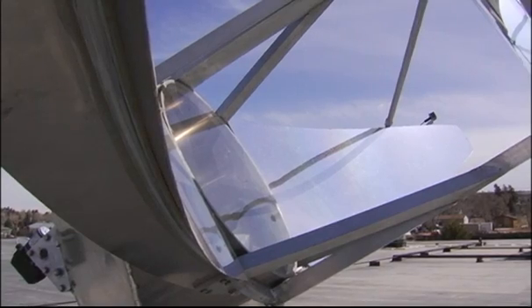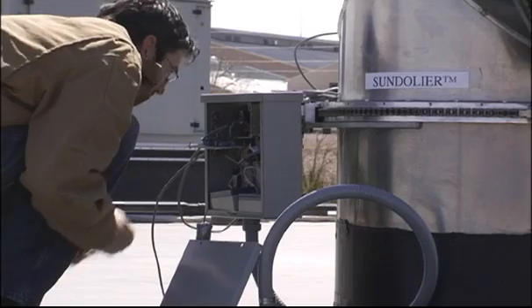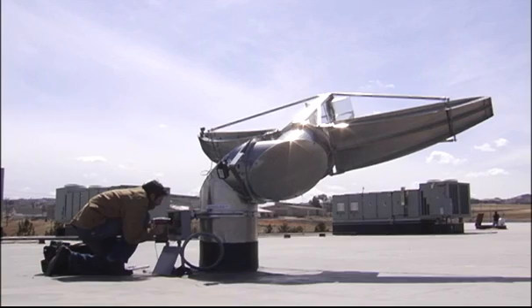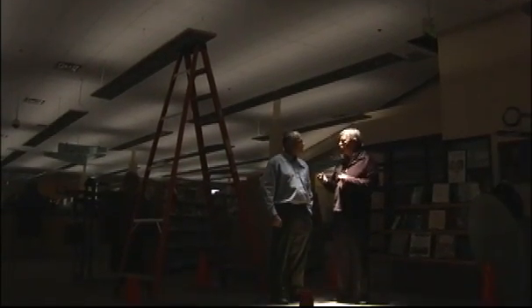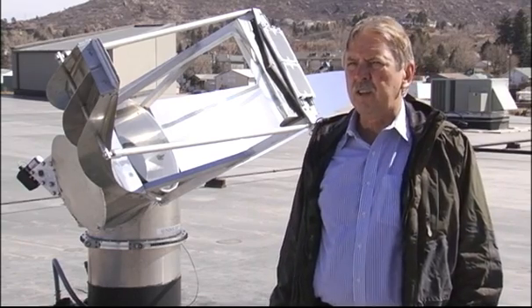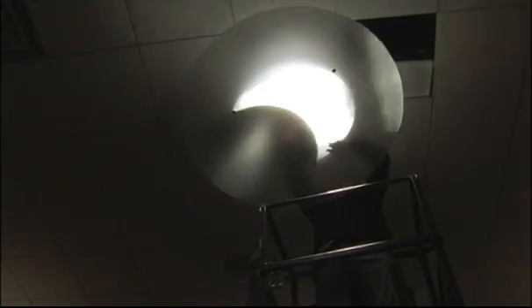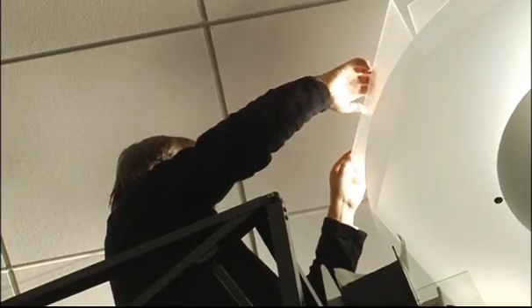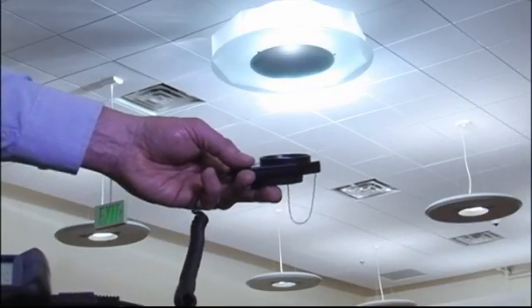The latest piece of technology that we've incorporated is the Sundelier, working with Sunflower Corporation. They installed a unit on our roof in the main part of the library free of charge, and we've been working with the engineers on fine tuning the light distribution method on the inside of the library. This installation at Douglas County Library is the first commercial installation in the country — a donation from Sunflower Corporation to demonstrate to the public the effects and benefits of natural daylight.